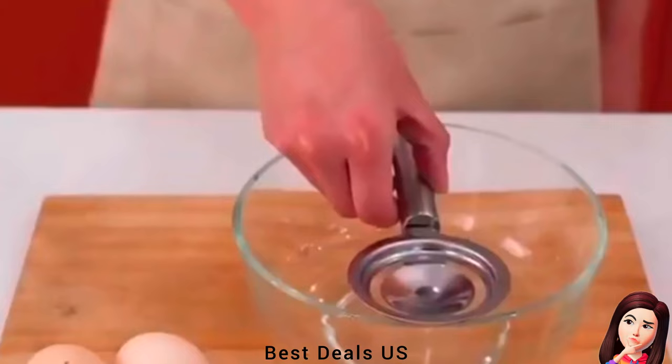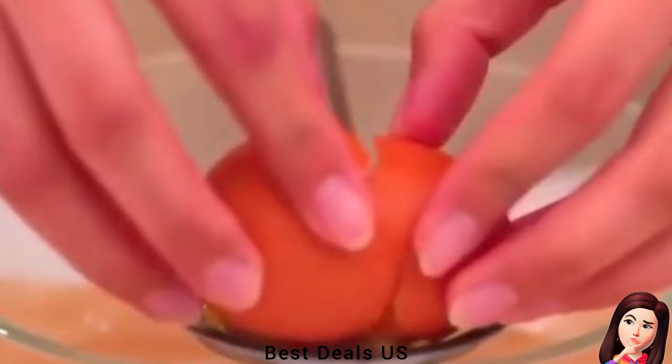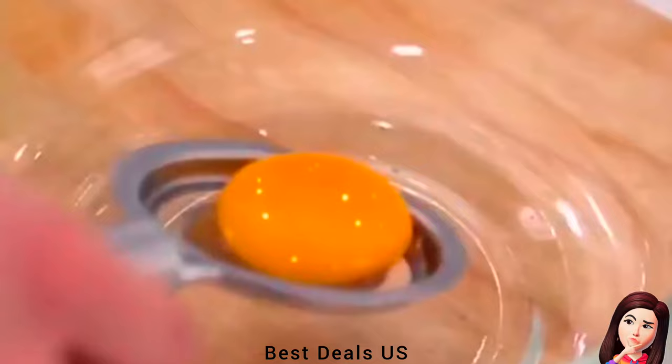13. Egg Separator. Made of high-quality food-grade stainless steel — durable and easy to use to separate egg white and yolk. Product link is given in the thirteenth link.